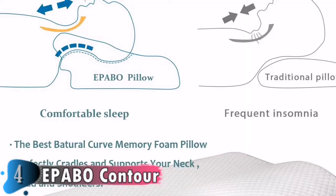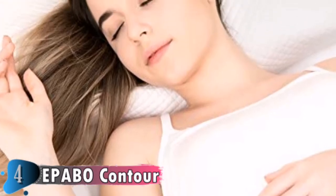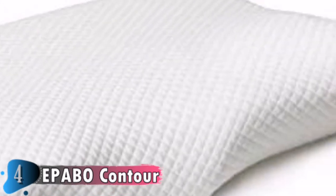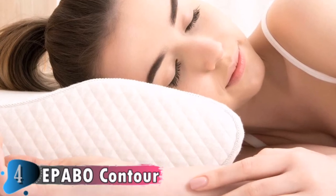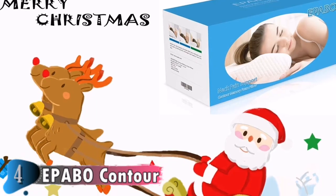Breathable memory foam provides better air circulation to keep you cool and dry. The hypoallergenic polyester proprietary blend pillowcase feels silky soft. All materials are chemical-free for better health. The pillow is encased by a net jacket with a high-quality side zipper. Remove the inner core from the pillowcase before washing — do not wash the memory foam. The pillowcase is machine washable; tumble dry at a low setting to ensure unaltered comfort.